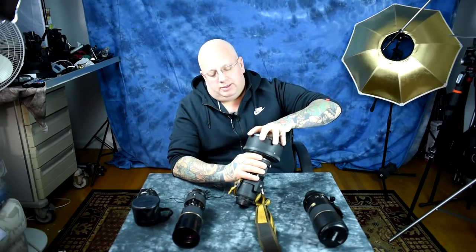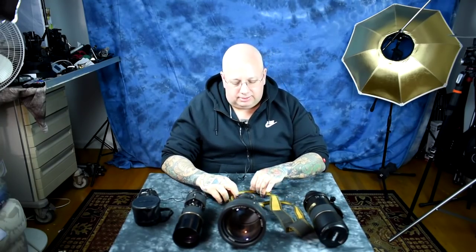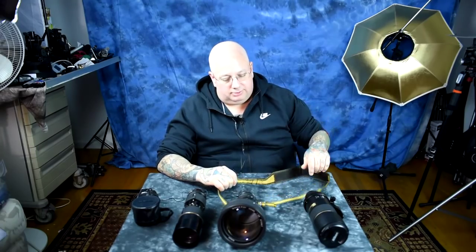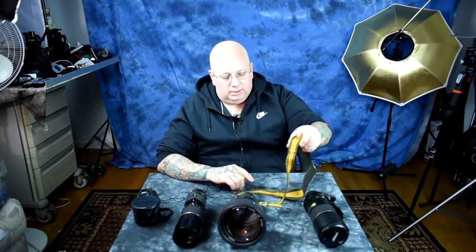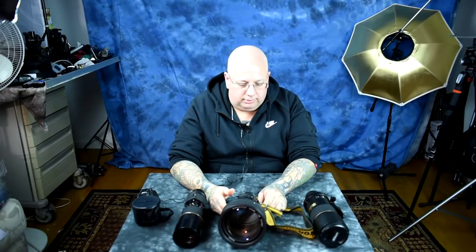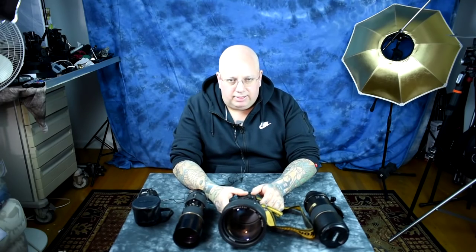I told you about Robert's Camera and Used Photo Pro. I wanted to tell you, if you can't find it there, there's an additional option that I highly recommend. I have no connection to any of these people. They are located out in Los Angeles, California. I've done much dealings with them. They are called Pop Flash Photo.